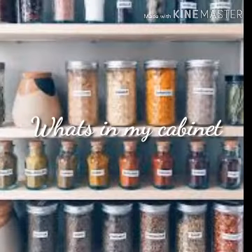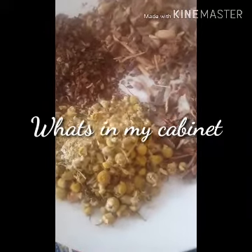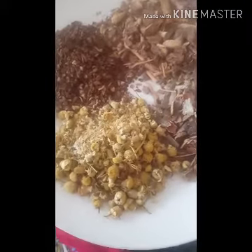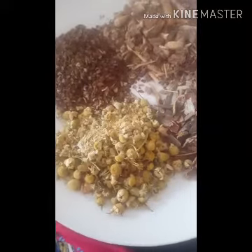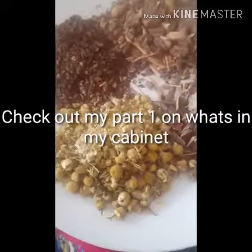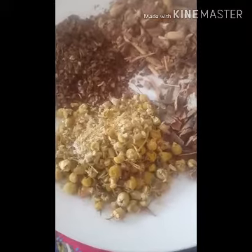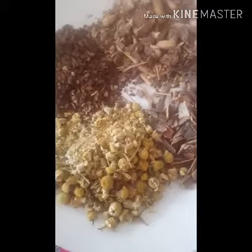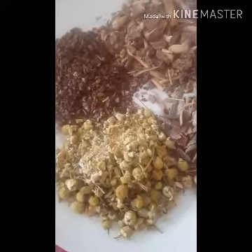Hi guys, welcome back to my channel. Thank you so much for joining me. This is part 2 of 'What's in My Cabinet.' If you haven't already, please check out part one and also the colon cleanse video where I talk about what I've done to clean my colon. I'll also be bringing out an update on that cleanse, so let's get into the video.